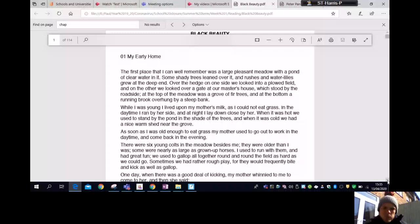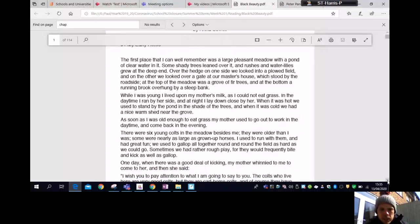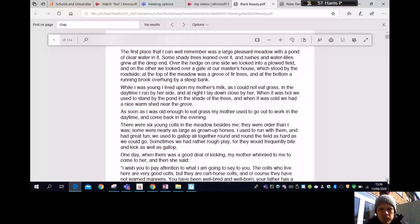Black Beauty by Anna Sewell. Chapter One: My Early Home. The first place that I can well remember was a large pleasant meadow with a pond of clear water in it. Some shady trees leaned over it and rushes and water lilies grew at the deep end. Over the hedge on one side we looked into a ploughed field, and on the other we looked over a gate at our master's house. At the top of the meadow was a grove of fir trees and at the bottom a running brook overhung by a steep bank.